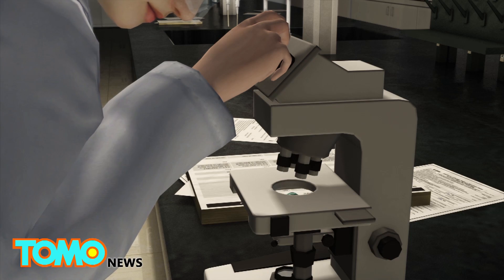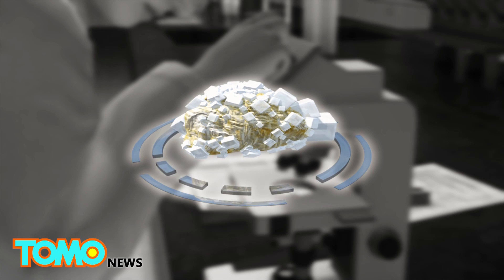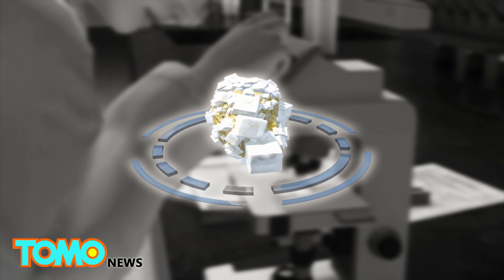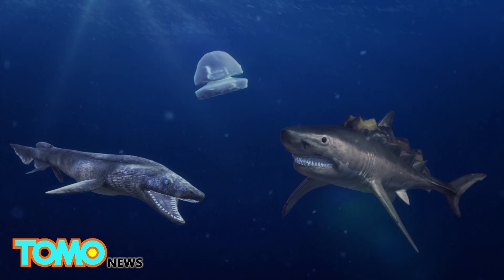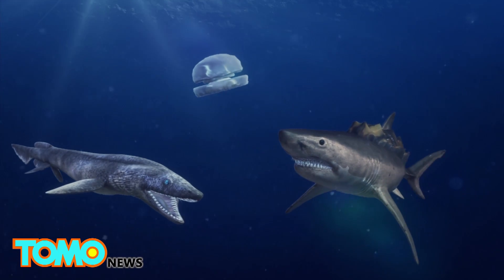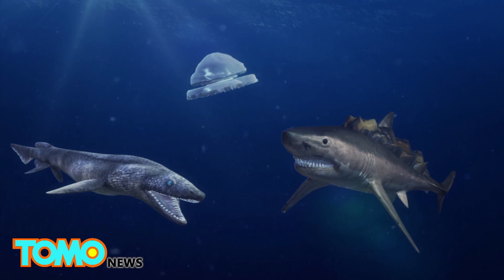Researchers say the formations contain a mineral called dolomite, a calcium byproduct produced by microbes that feed off methane. Their study, published on June 2nd in Marine and Petroleum Geology, states the structures were created in the Pliocene era, up to 5 million years ago.